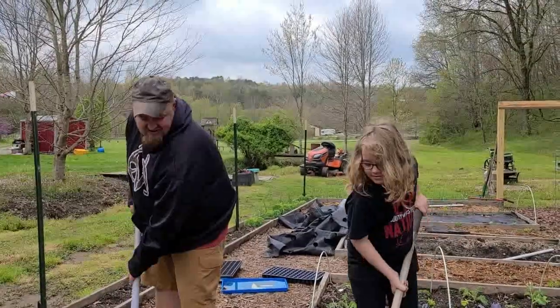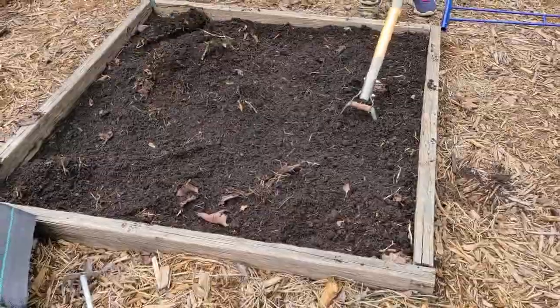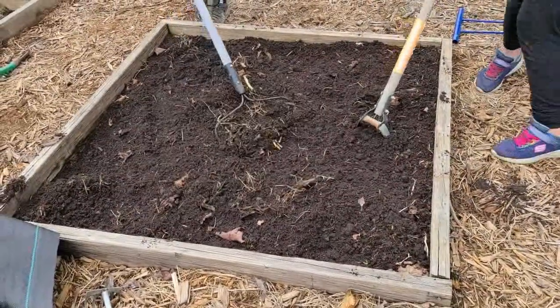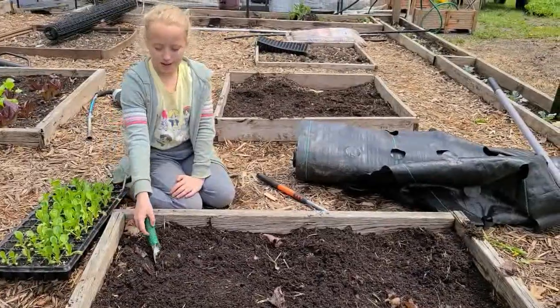What are you guys working on? We're just prepping this bed for some lettuce starts. Now we're going to plant some romaine.